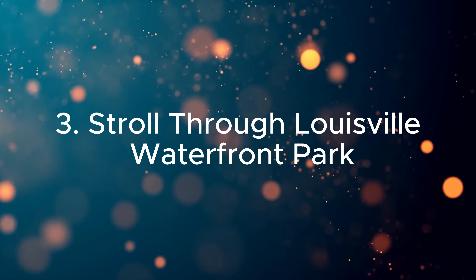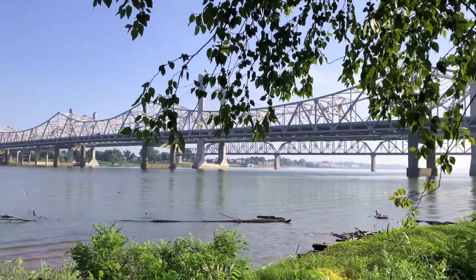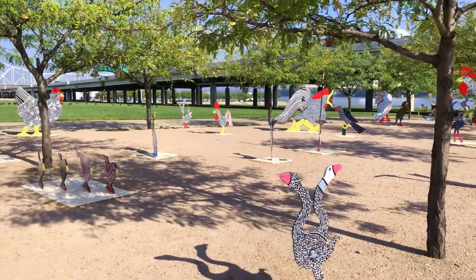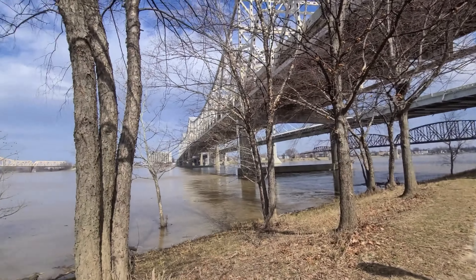Three. Stroll through Louisville Waterfront Park. Unwind at Louisville Waterfront Park, a lush oasis along the Ohio River. Enjoy walking trails, playgrounds, and stunning views of the river, especially beautiful during sunset or at one of the many festivals hosted here.